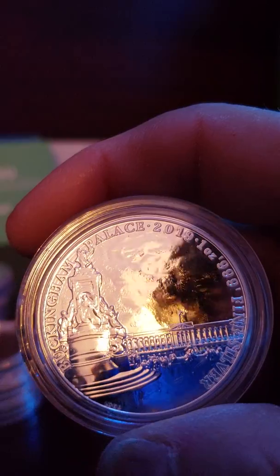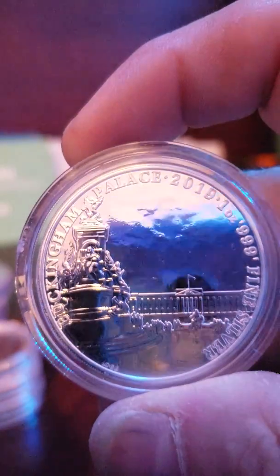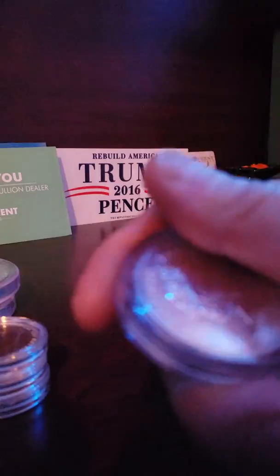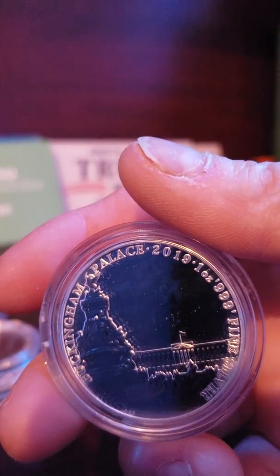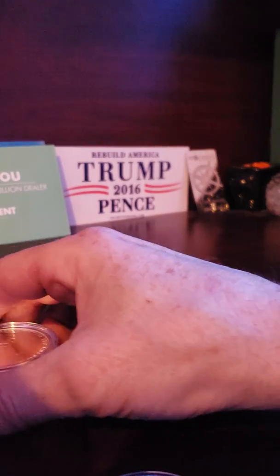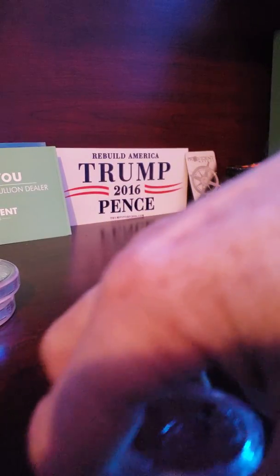This one is a 2019 Buckingham Palace — I think it's a series of 4. I paid $20.79 for this one, and the Big Ben was $23.29, a little bit expensive. I think spot was $21, but I didn't want to order just one.